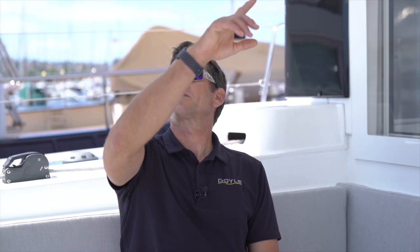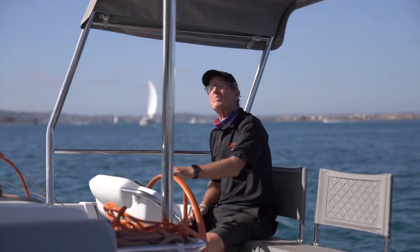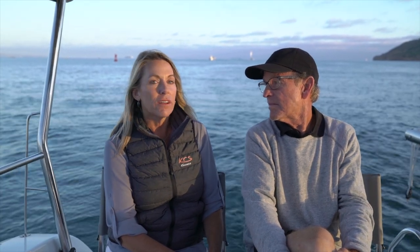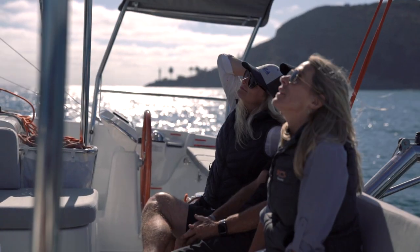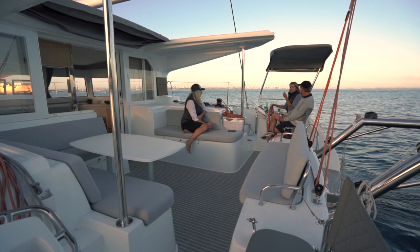One of the nice innovations on this boat is this convertible coach top. Pulling the roof forward allows not only light and air to come in, but allows the helmsman to see the mainsail and know exactly what's going on with the sail trim. I really like the retractable sliding roof — that's something I've never seen on a catamaran before. We've had this open all day long, we can see the sails easily, and it just makes it look really wide and open here.